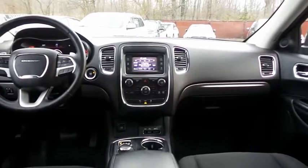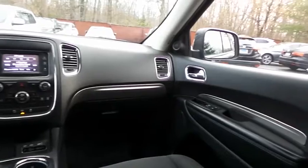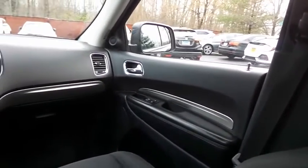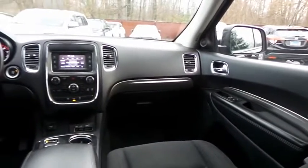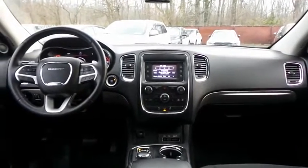It has a leather-wrapped telescoping heated steering wheel with paddle shifters and radio controls, with a six-speaker sound system with separate tweeters, auxiliary jack, USB port, Bluetooth audio, XM satellite radio, and SanDisk slot.